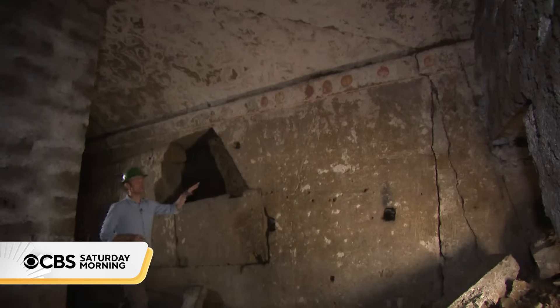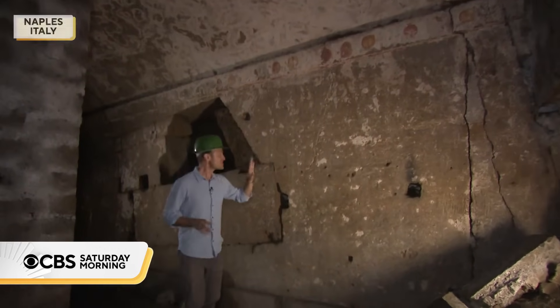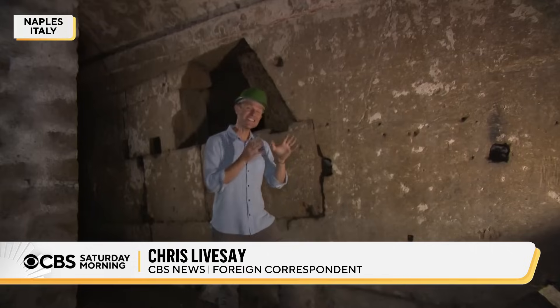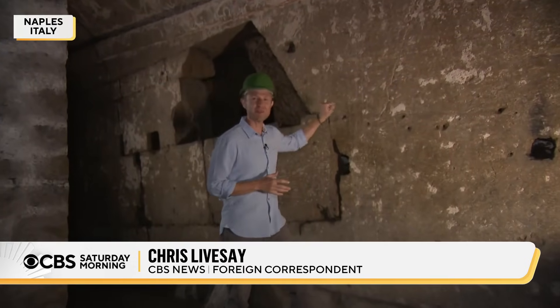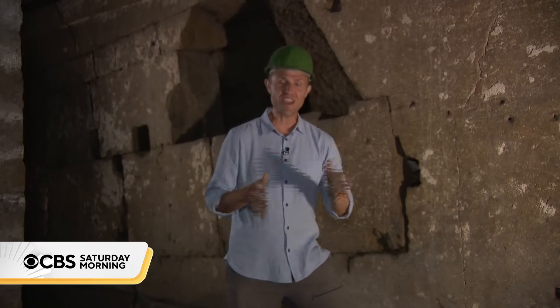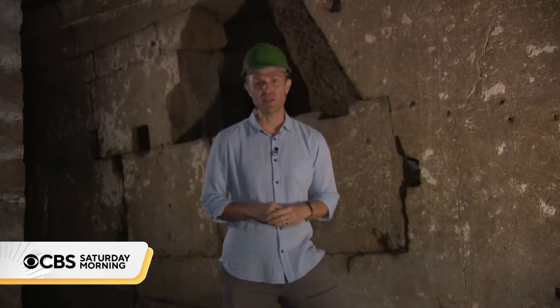You can still see the frescoes inside of this burial chamber. Just on the other side of this wall, archaeologists long suspected there was another burial chamber, but this wall is more than three feet thick — they would have had to knock it down just to peek inside. But now, thanks to this new technology, we know for sure that it's there, and they didn't even have to bring a shovel.